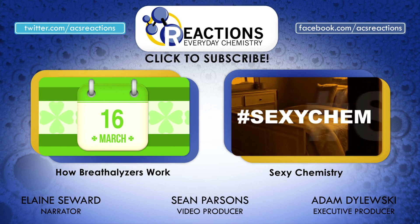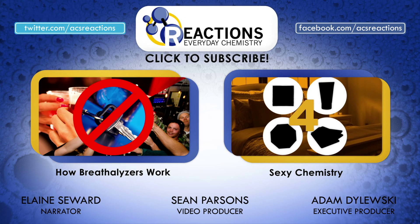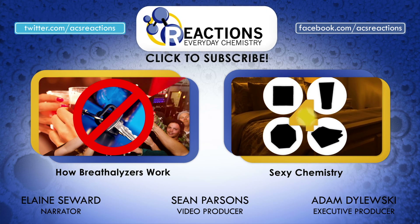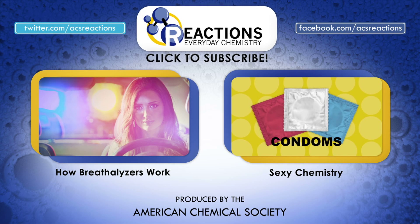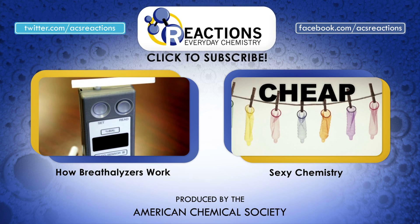So pop some bottles of bubbly and enjoy what's left of this year. As you're drinking, be sure to check out some of our other videos such as how breathalyzers work or sexy time chemistry. While you're at it, bring in the new year by hitting that subscribe button. Happy holidays from us here at Reactions.